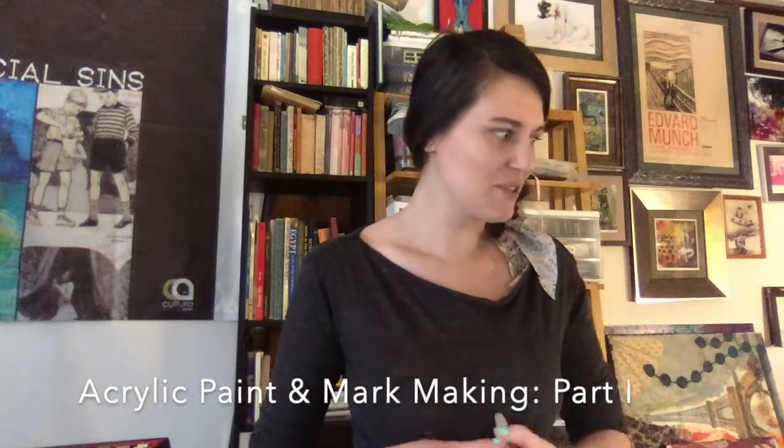This is hopefully just a quick video with a little bit of demonstration and some examples to show you how I work with my mixed media and my intuitive painting.